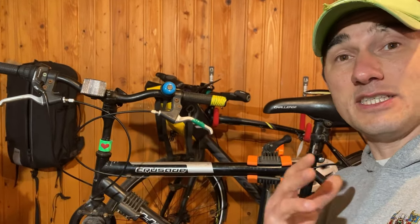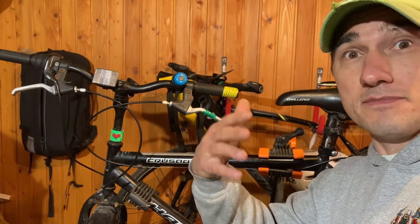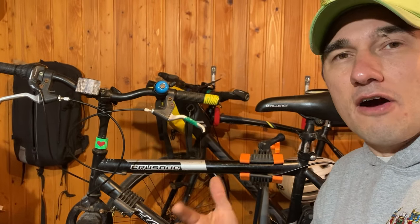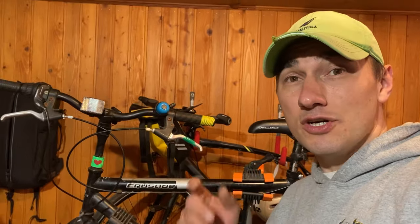The gear range is very small, so I can't climb steep hills and I spin out of gears easily going downhill or on flat roads. Does it work? Yes. Is it fun to ride? Not so much. Is it good as a commuter? It's terrible. If you use your bike once or twice a year, sure, get a department store bike. But if you want to rely on it as a dependable bike, a department store bike is just not the way to go.